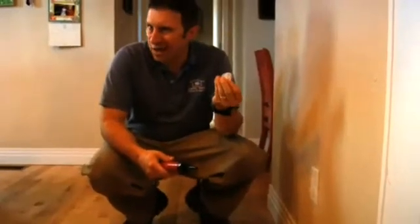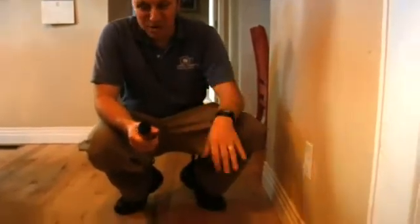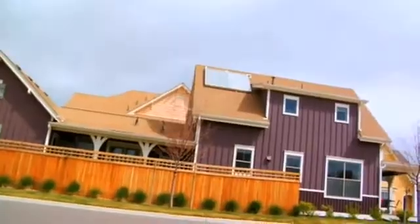Believe it or not, these can actually help tighten up a home a little bit. It can be a real low-cost way to help. Homes oftentimes also have problems with air leakage at the attic hatch.